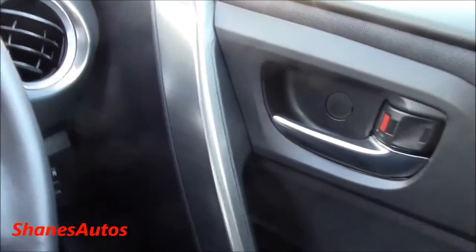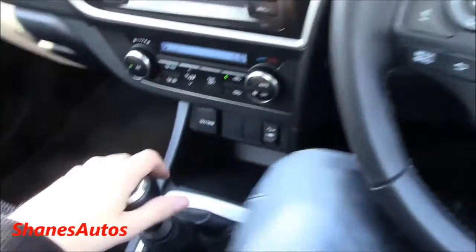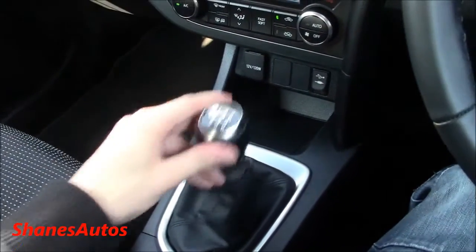The RS also has very nice brushed aluminium accenting, as you can see on the door handles and across the dash. It also has a 6-speed manual transmission with close gear ratios and very smooth shifting.